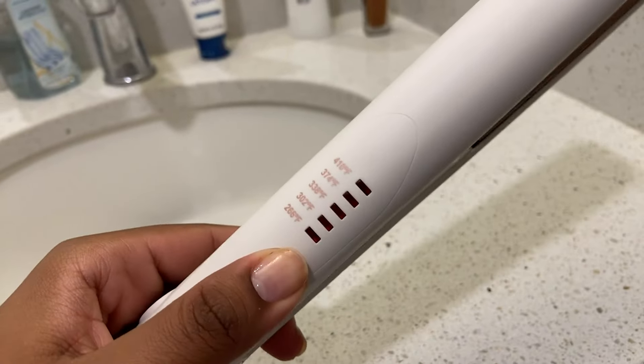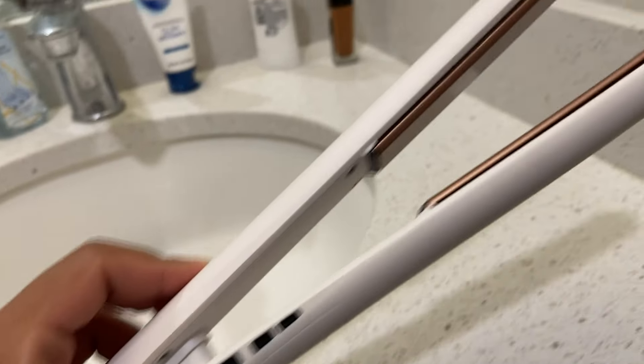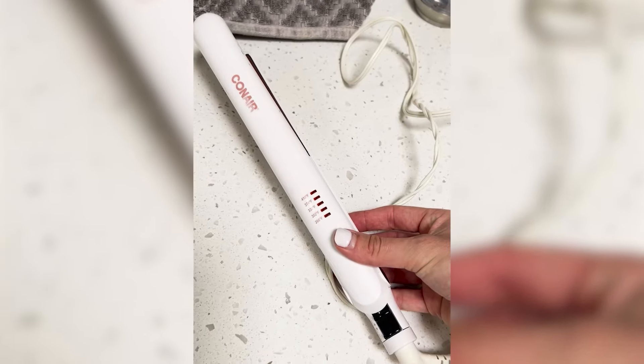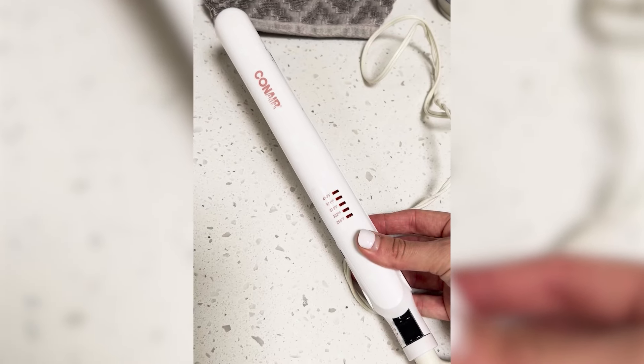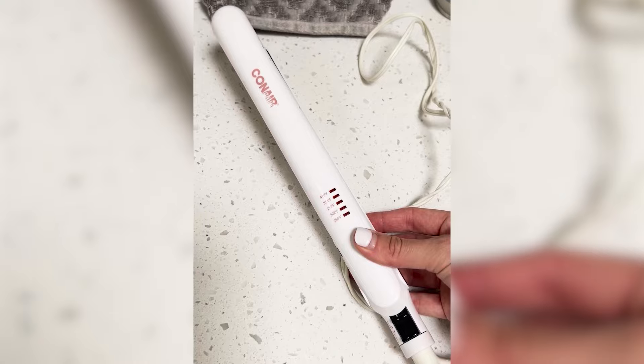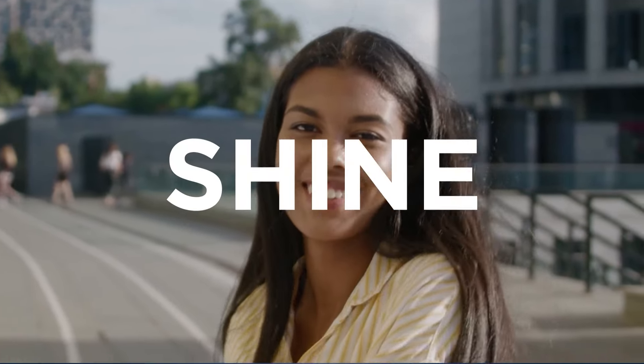With its lightweight and ergonomic design, this flat iron is comfortable to handle, allowing for effortless styling. It heats up quickly, enabling users to start their hair routines without prolonged waiting. This device is suitable for all hair types, whether you have straight, wavy, or curly hair.